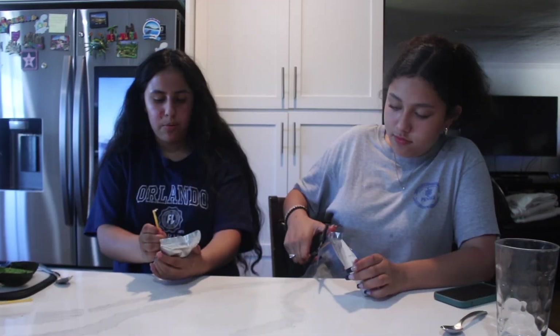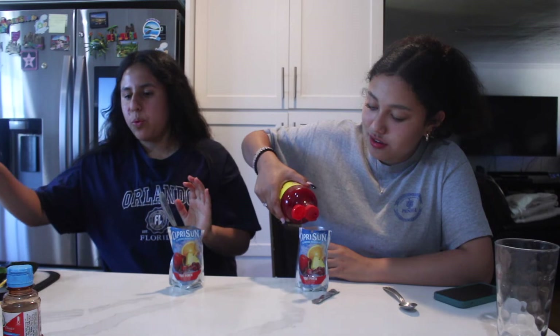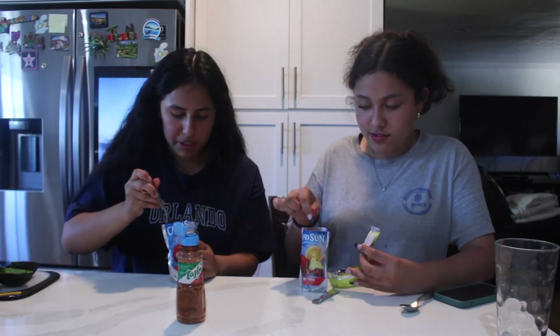I'm gonna start crushing mine a little bit. These have been in the freezer for about three hours. We got fruit punch because that's the only way to go — don't come with that strawberry kiwi stuff. Okay let's see how it tastes. That's good! That's SO good. Okay this is gonna be a bop, I already know it. We can add chamoy and tajin. I don't like too much chamoy so just a little bit, mix it up, put some tajin. The gushers are what's gonna make it good. Cheers!